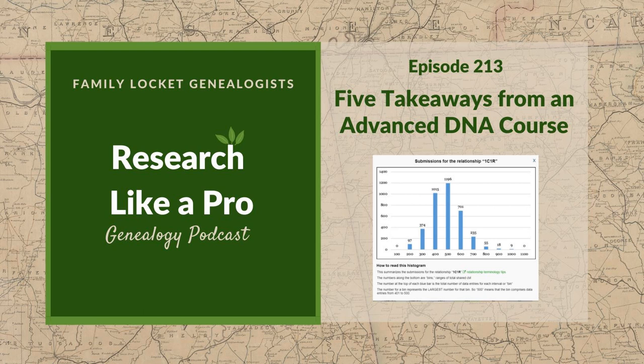This is Research Like a Pro, Episode 213: Five Takeaways from an Advanced DNA Course. Welcome to Research Like a Pro, a genealogy podcast about taking your research to the next level, hosted by Nicole Dyer and Diana Elder, accredited genealogist professional. Diana and Nicole are the mother-daughter team at FamilyLocket.com and the authors of Research Like a Pro: A Genealogist's Guide. With Robin Worthland, they also co-authored the companion volume, Research Like a Pro with DNA.